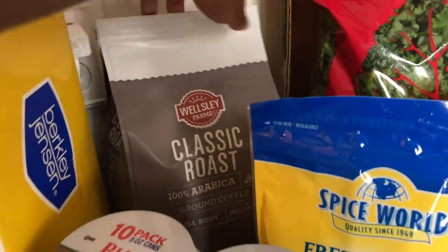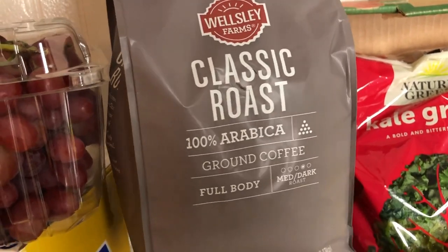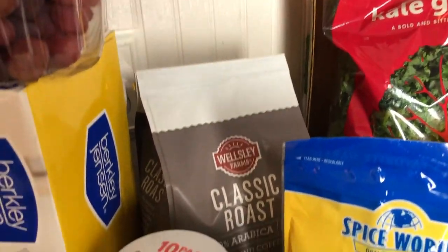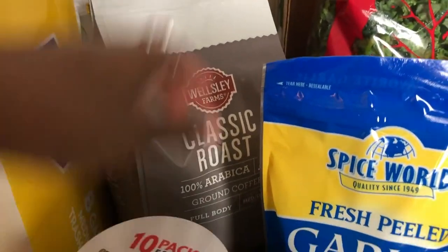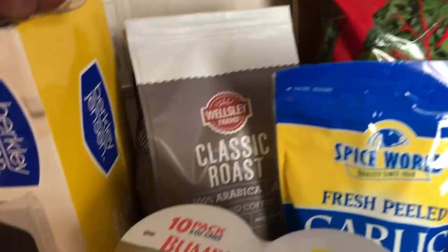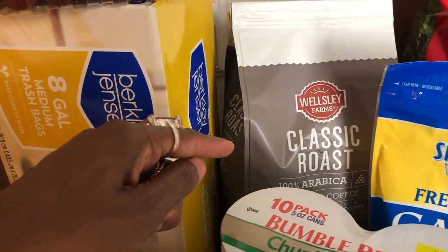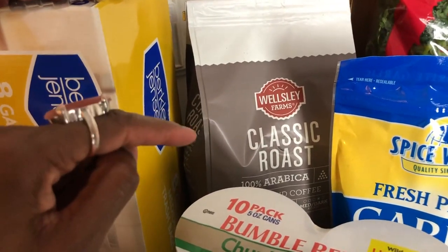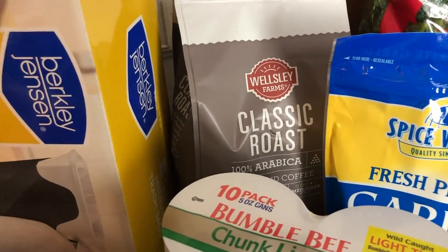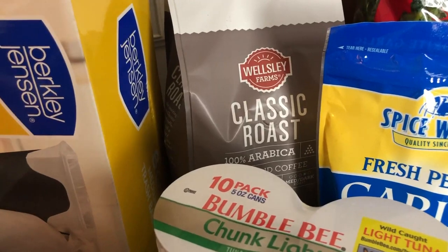I almost forgot to talk about the coffee — BJ's coffee is such a value. I went ahead and got the classic roast ground coffee. It's a really good flavor profile — full body, a mix between a medium and a dark flavor profile. This coffee is just $12.99 for 40 fluid ounces, that's about two and a half pounds. You cannot beat that. I already have their breakfast blend downstairs, but I'm going to have some family up over the next couple of months, and I love the Wesley Farms brand — it's just a really good cup of coffee in the morning.